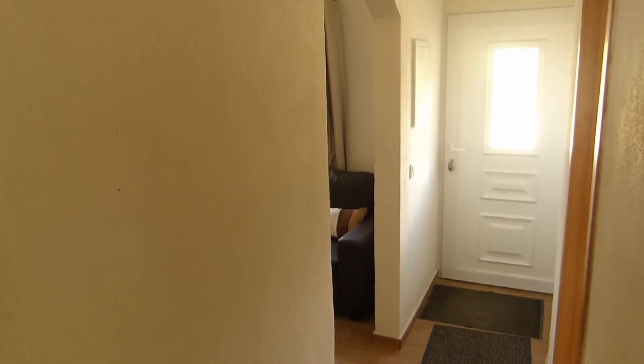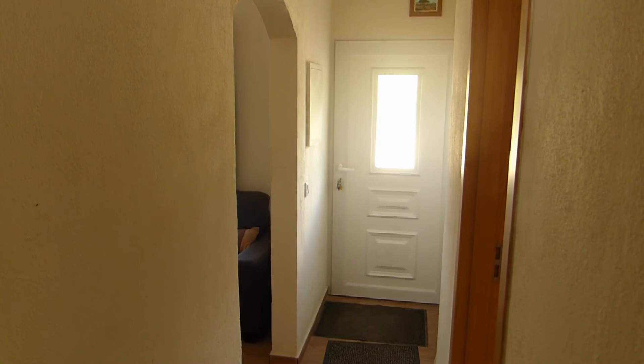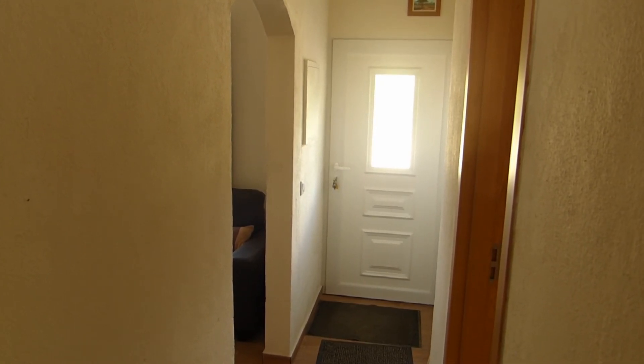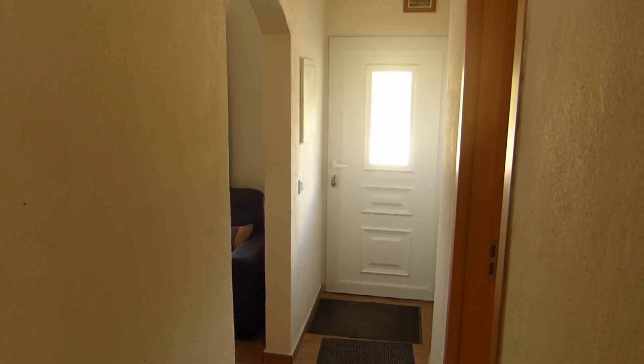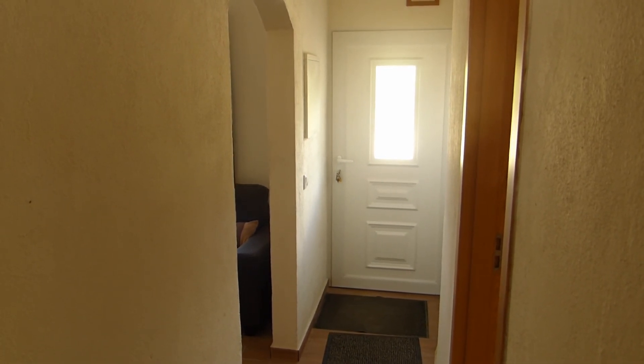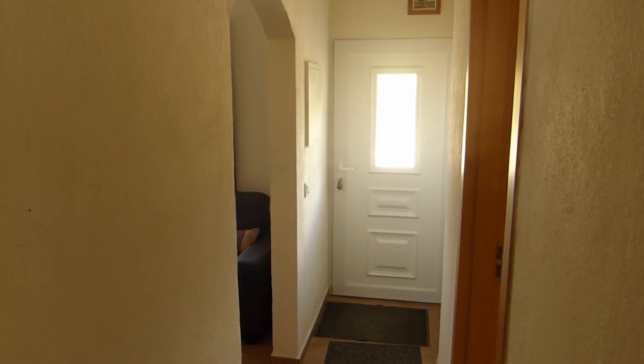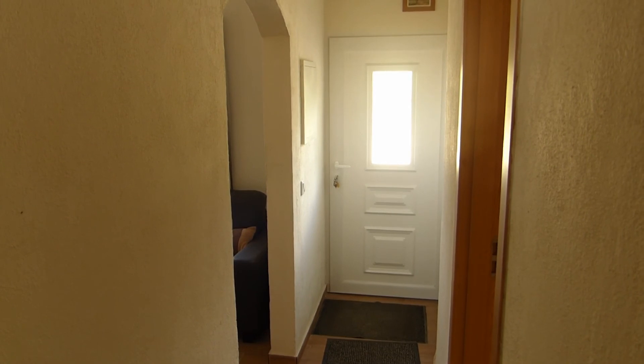From the bedroom we go back into the hallway — there's the front door and the doormat. Thanks for watching the bedroom renovation after seeing all the photos. Hope you enjoyed it and I'll see you on the next video. Don't forget to like and subscribe. Coming next will be the bathroom overhaul, also a major project.